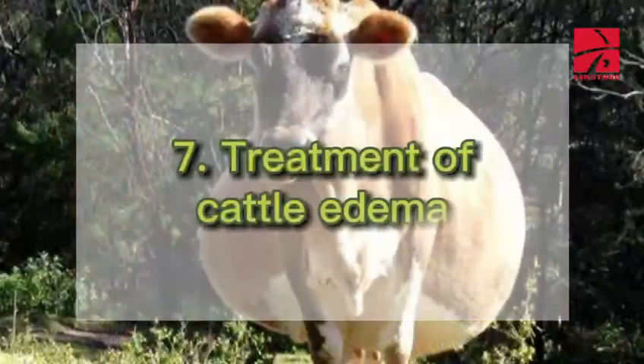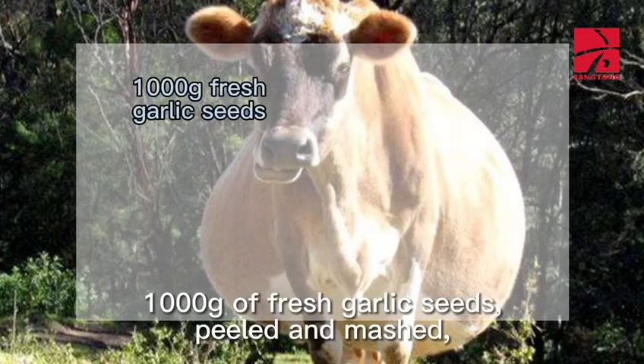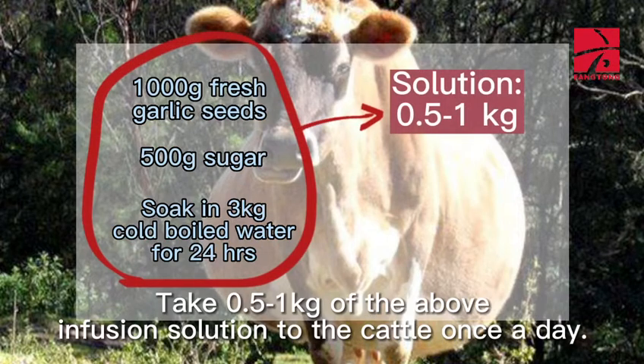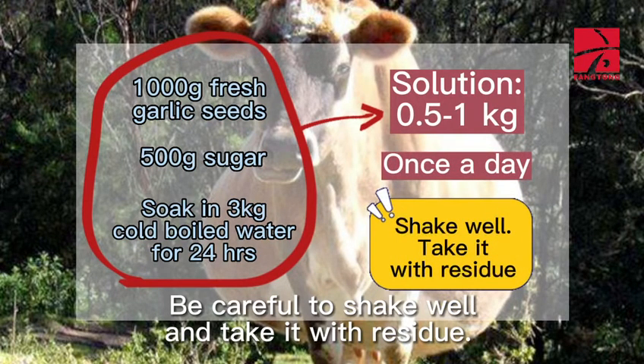7. Treatment of Cattle Edema: 1,000 grams of fresh garlic seeds, peeled and mashed. Add 500 grams of sugar. Soak in 3 kilograms of cold boiled water for 24 hours. Take 0.5-1 kilogram of the above infusion solution once a day. Be careful to shake well and take it with residue.